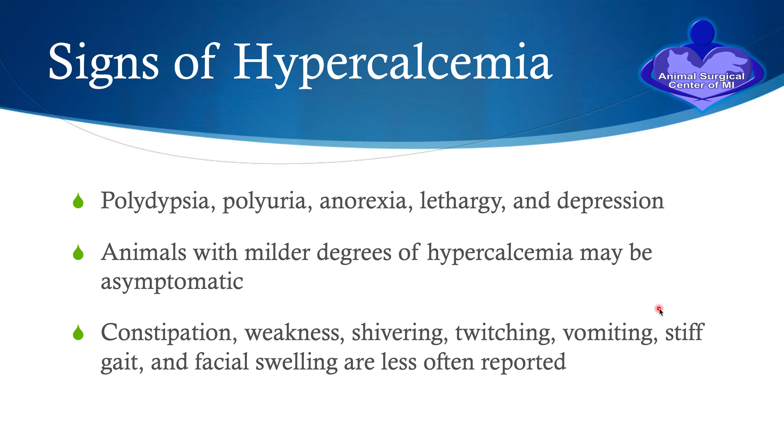Clinical signs of hypercalcemia from the perspective of the pet owner may include polydipsia — the patient is drinking too much. As a result of drinking too much, they have polyuria, meaning too much production of urine. They urinate a lot. Anorexia, lethargy, and depression may also occur. In regards to urination signs, sometimes a patient can have signs that look like a bladder infection — blood in the urine, frequent urination — and this is because they've developed stones in the bladder.